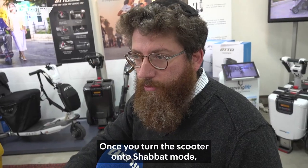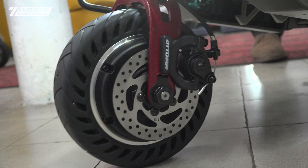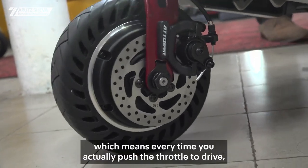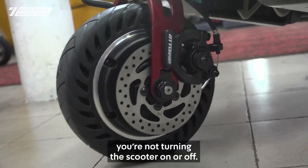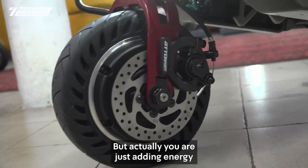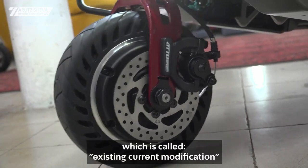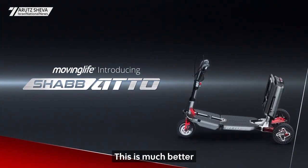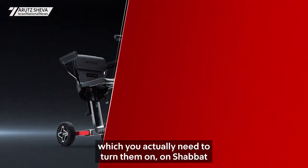Once you turn the scooter on to Shabbat mode, the scooter is always on — you don't need to turn it on on Shabbat, meaning there's always current within the system. If you touch the scooter, you can see it moves slightly back and forth, which means every time you push the throttle to drive, you're not turning the scooter on or off, but actually just adding energy to the current system, which is called existing current mode modification. Halachically, this is much better than all the other Gramma products on the market, which you actually need to turn on on Shabbat.